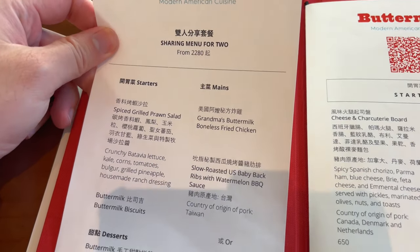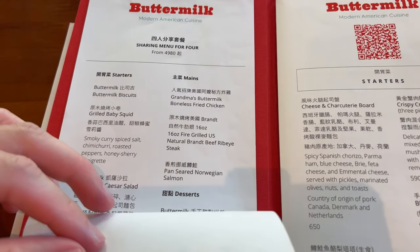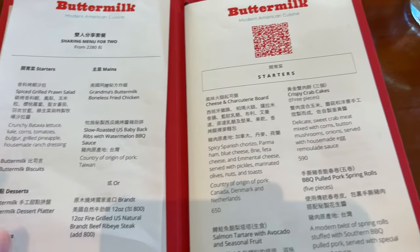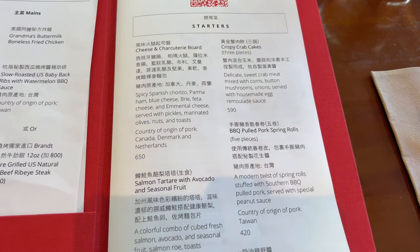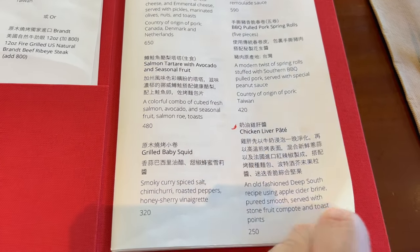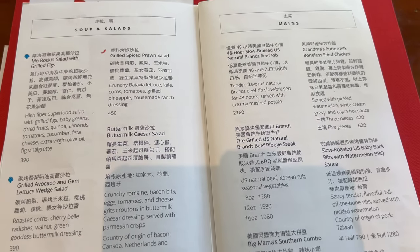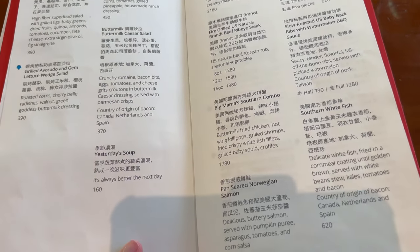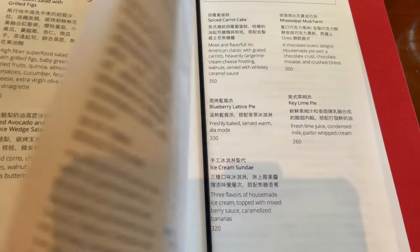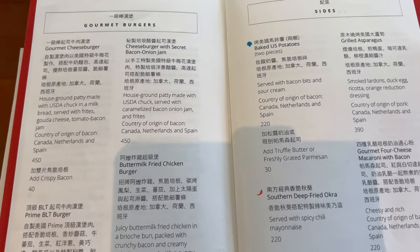They have a sharing menu for two. They have a lot of American style food. Looks like a fancy spot. Even burgers — let's go!